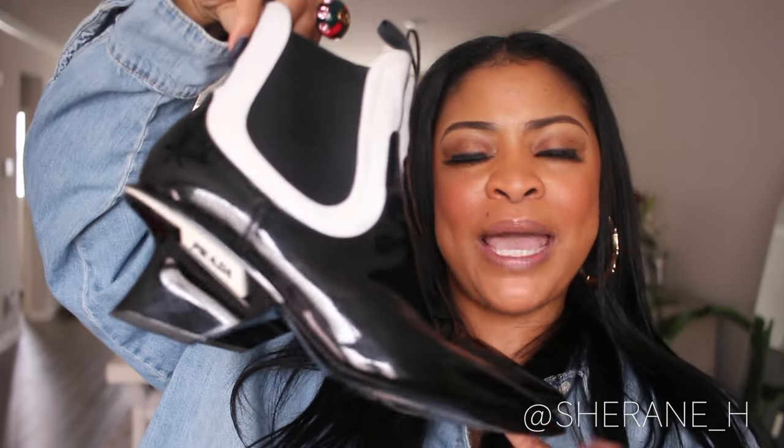I paired that outfit with these patent leather Prada boots — I've had these for a good six or seven years now. I got them on sale at Nordstrom. I also paired it with this Prada wallet that I wore as a clutch, which is pre-loved.